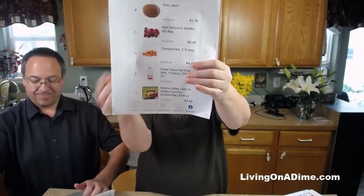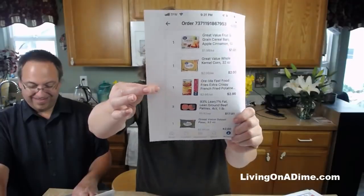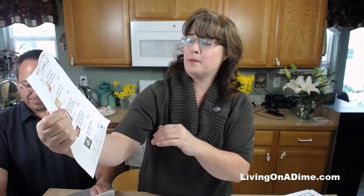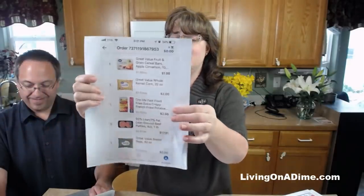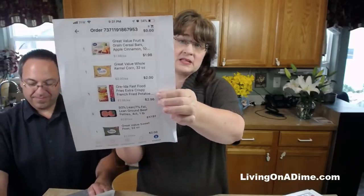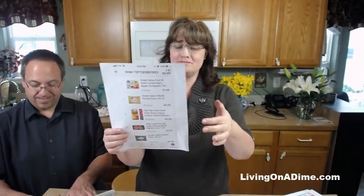Granola bars - just breakfast junk food; I wouldn't buy that. I would do something else like eggs and toast, homemade pancakes, coffee cake, muffins - all things you can make ahead of time. She does not work during the day, so there's no reason why she couldn't make breakfast the day before. Fruit bars - I would not buy those at all. For potatoes: I'd just get regular potatoes and roast them, boil them, or mash them - don't buy frozen potatoes.